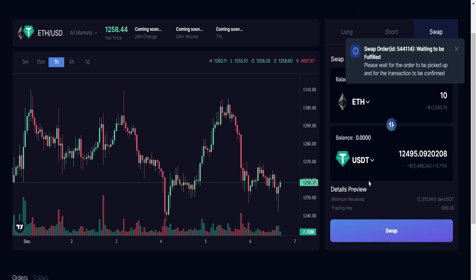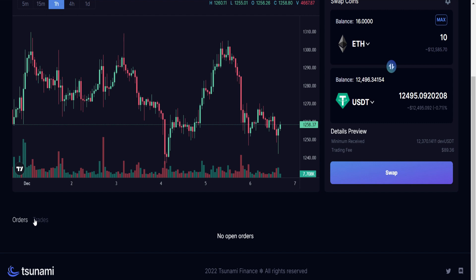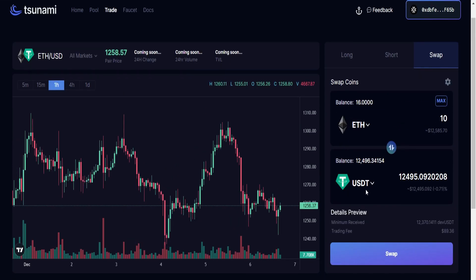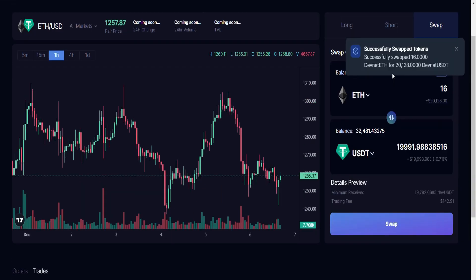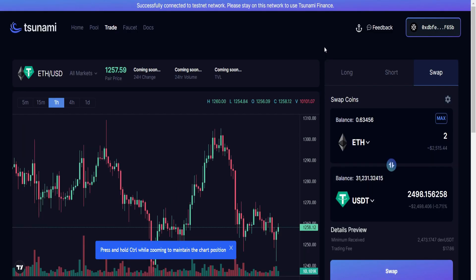I'll enter an amount of 10 — that's about 12,495 USDT — then click Swap and approve it. Wait for the order to be filled successfully. Scroll down and you're going to see your order — it has been filled successfully. Our order has been filled and we now have a balance of 12,000 plus in USDT. I'll swap the remaining ETH — click Max, swap it, approve it. Swap is successful. We now have zero ETH and 32k USDT. Remember we're supposed to swap 10 times and generate about 50k in volume, so I'm going to do that right away and you do the same by following the steps I just showed you.